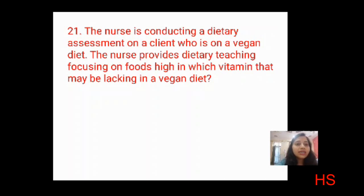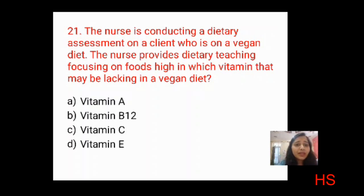Next question: a nurse conducting a dietary assessment on a client on a vegan diet should provide teaching focusing on which vitamin that may be lacking. Options: vitamin A, vitamin B12, vitamin C, vitamin E. Vitamin A can be obtained from vegetables; vitamins E and C are found in plant sources. Vitamin B12 is lacking in vegan diets. The correct answer is B: vitamin B12.